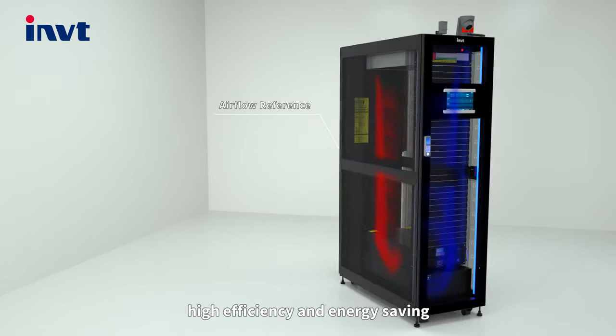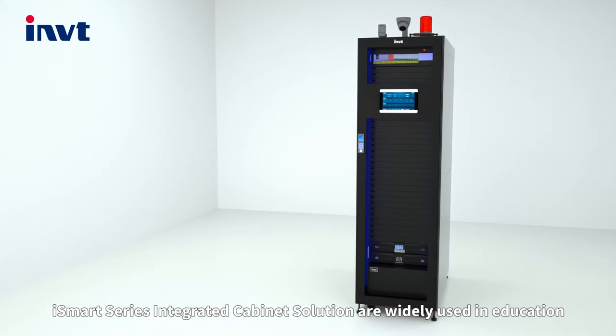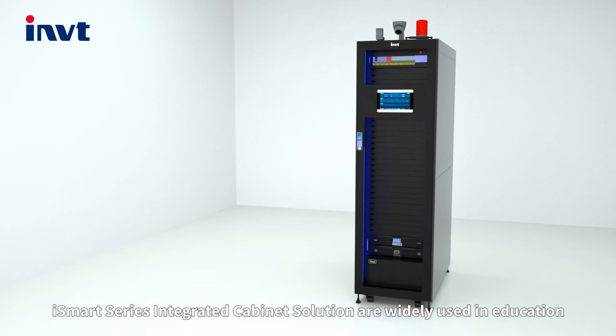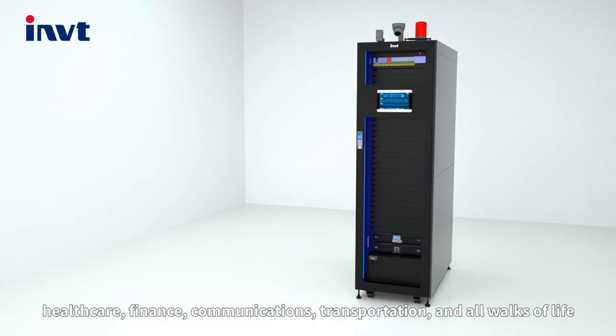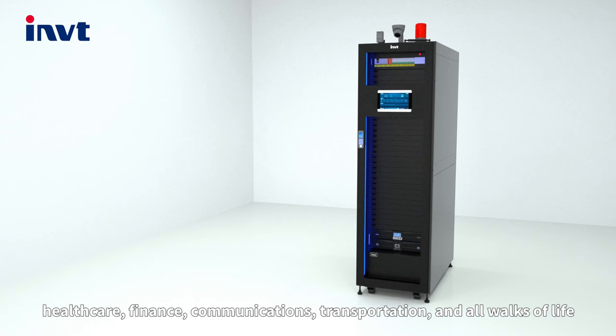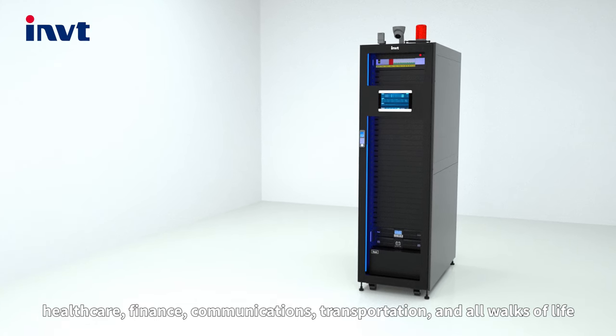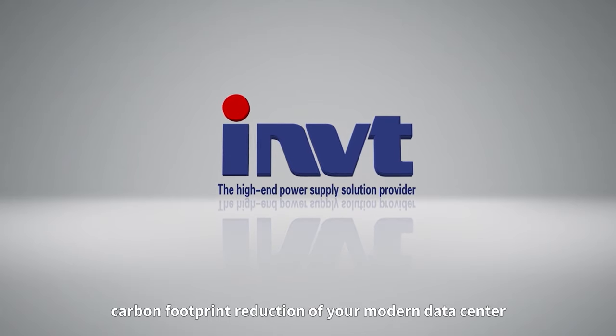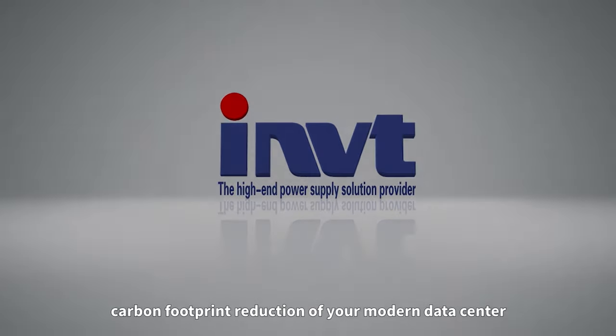The iSmart series integrated cabinet solution is widely used in education, healthcare, finance, communications, transportation, and all walks of life. It is the optimal choice for sustainability and carbon footprint reduction of your modern data center.